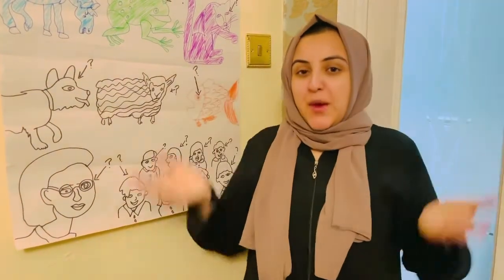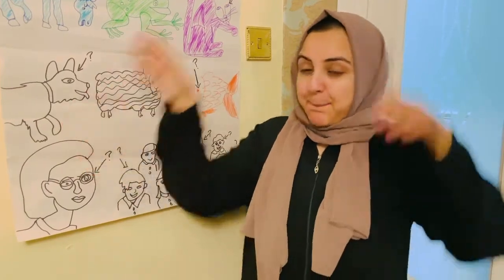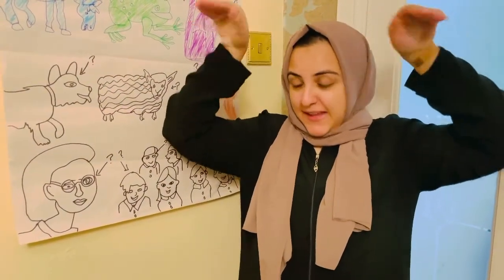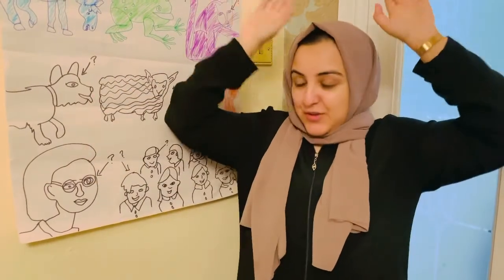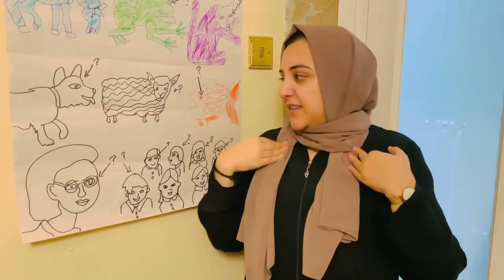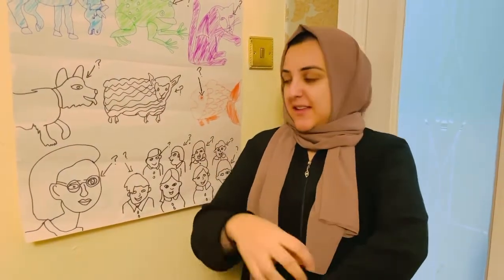Brown bear, brown bear, what do you see? I see a black dog looking at me. Black dog, black dog, what do you see? I see a white sheep looking at me.